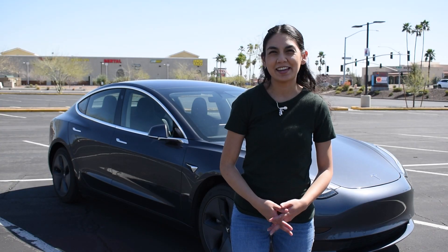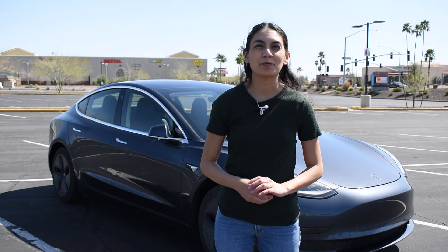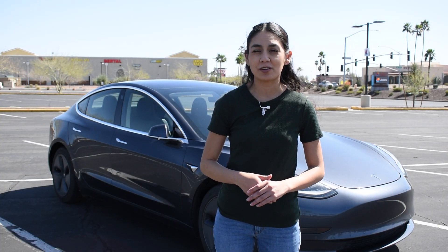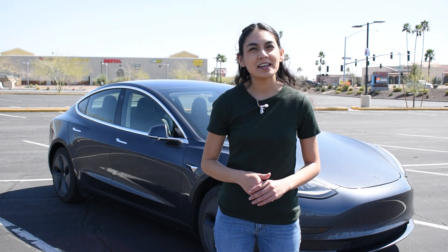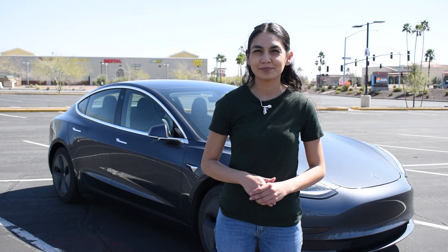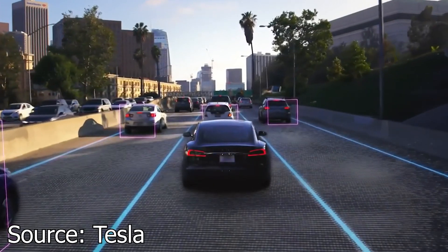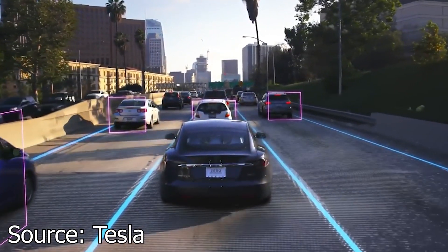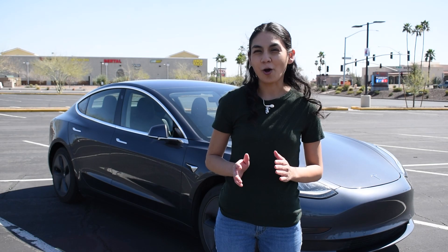Hi, thanks for joining another video today. I wanted to take a small detour from the usual EV topics and explain what Tesla's Autopilot and Full Self-Driving system is and how it works. Tesla states that all new Tesla cars come standard with advanced hardware capable of providing Autopilot features today and full self-driving capabilities in the future. Currently, Base Autopilot is capable of keeping you in your lane and keeping speed with the vehicle in front of you, as well as a few other features.